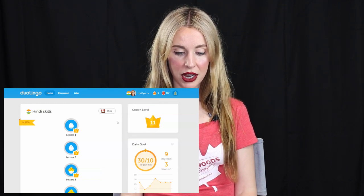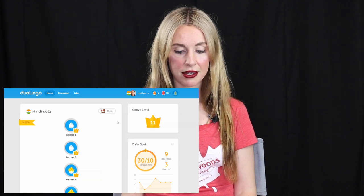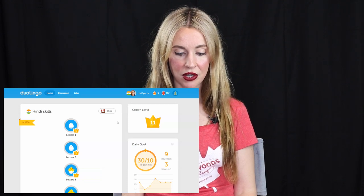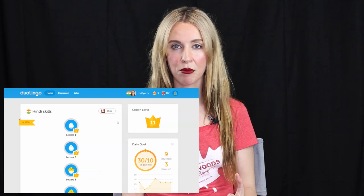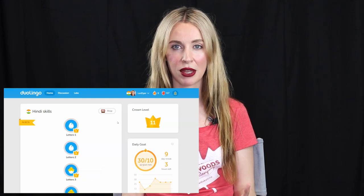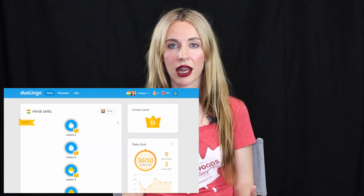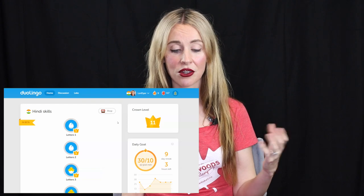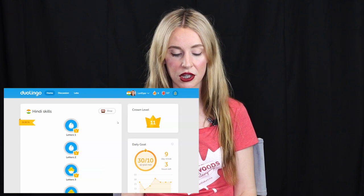A lot of us have been waiting for the Hindi Duolingo app for a long time, mainly because it's free, but also because we do think the way they teach language learning is good. I know it's not perfect, and I don't think you can 100% learn a language just from an app alone. That being said, it is a really great way to get your vocab up, get started, and start hearing the language. So just to show you a little bit around what I've seen in my first impressions.